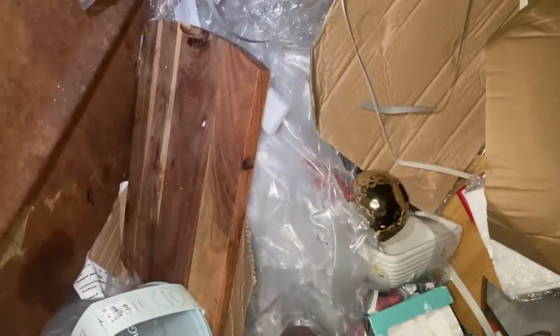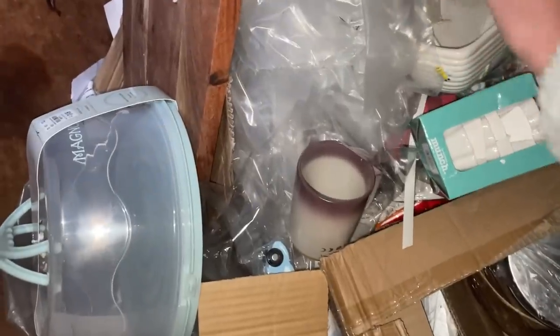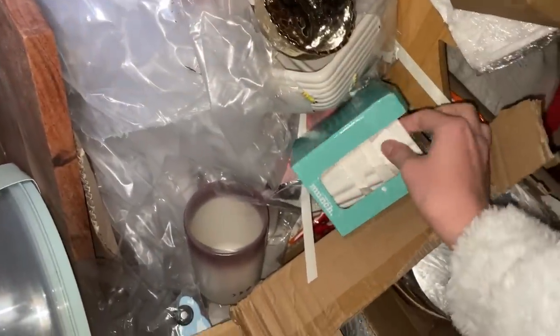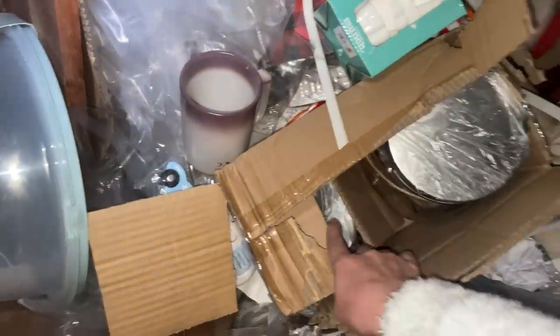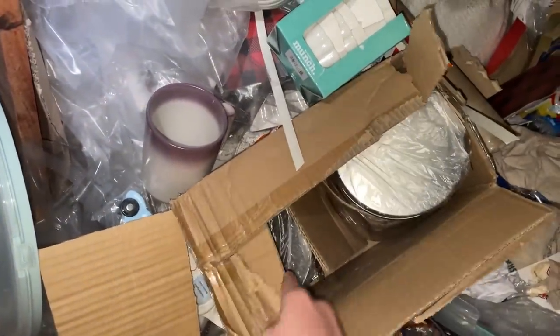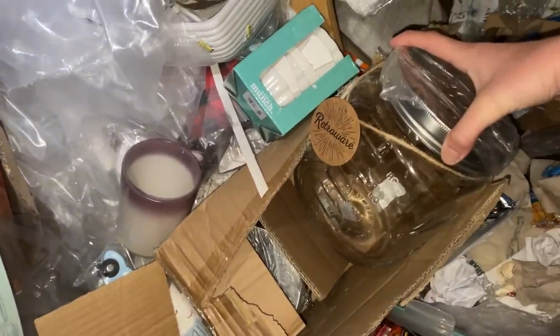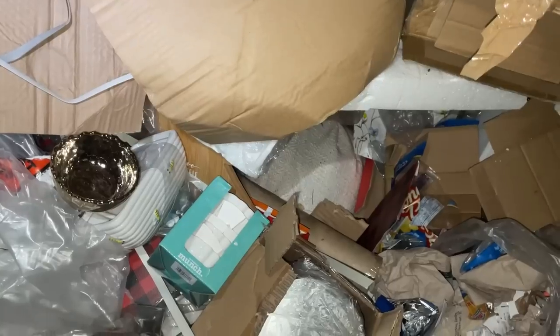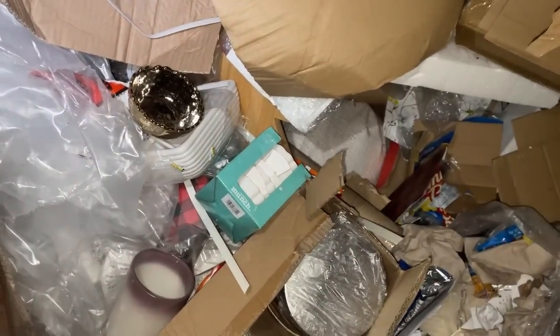Hey guys, I'm at Tuesday Morning — my GoPro died so I'm recording on my phone. There's a bunch of stuff: a cutting board that doesn't look damaged, some little glass bowls — one has a broken one but the rest are fine. I looked inside one box and one side is all shattered, but the other side is brand new and perfectly fine. There's also some stuff buried underneath.